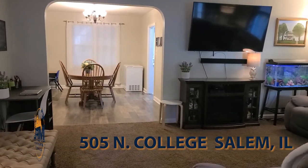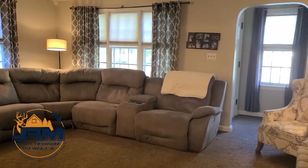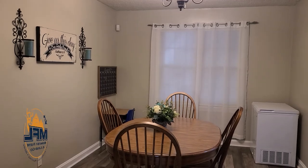Ready for a large family or a growing one? This remodeled four-bedroom, two-bath home sits perfectly on a corner lot close to schools and the park.